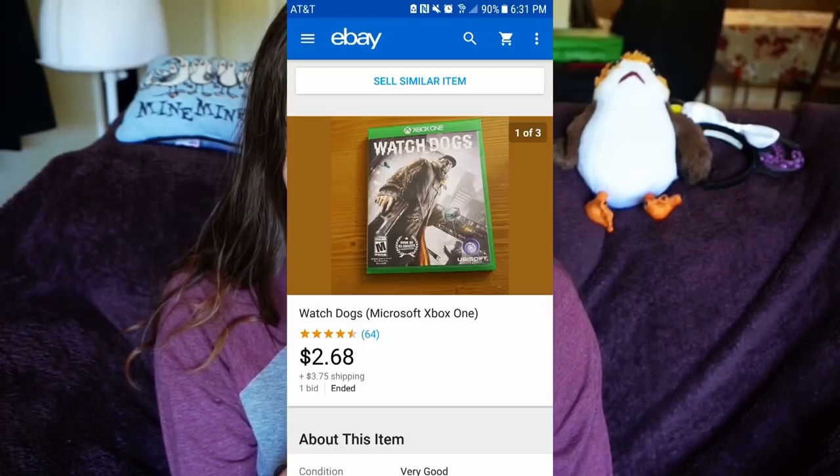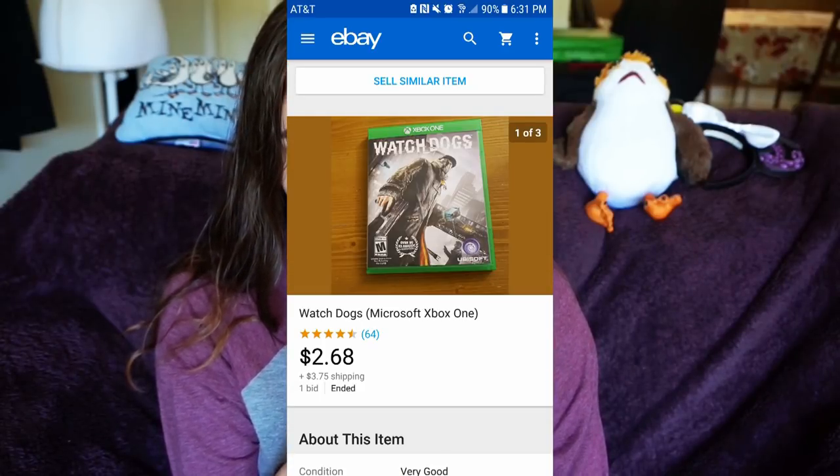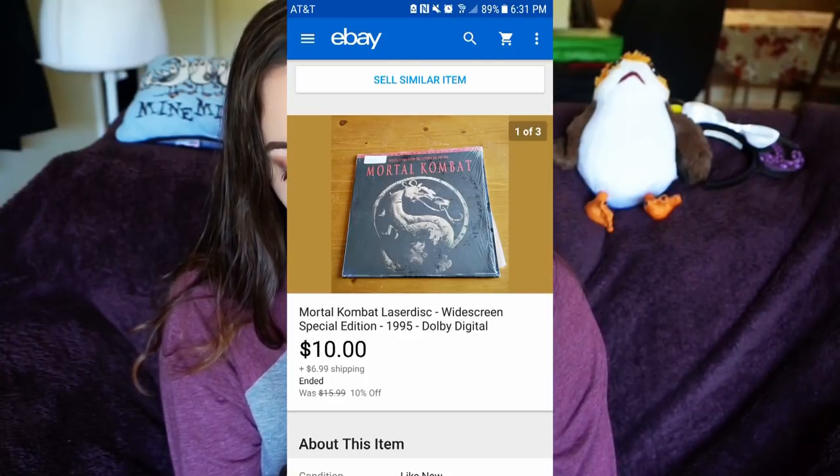I sold a laser disc — The Exorcist — for $8 plus $6.99 shipping. I sold my Too Faced La Matte 'Pitch Perfect' lipstick for $11.69 with free shipping. I sold my very first video game in January — Watchdogs for the Xbox One — for $2.68 plus $3.48 shipping.